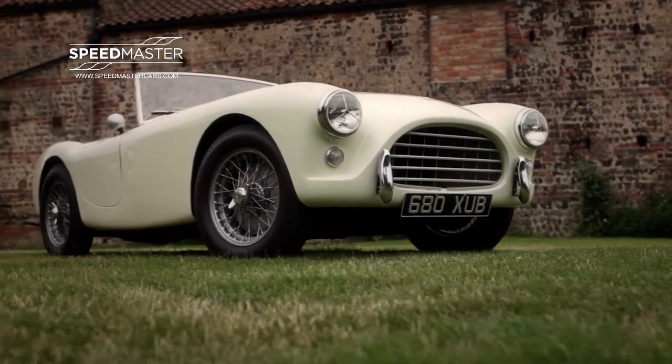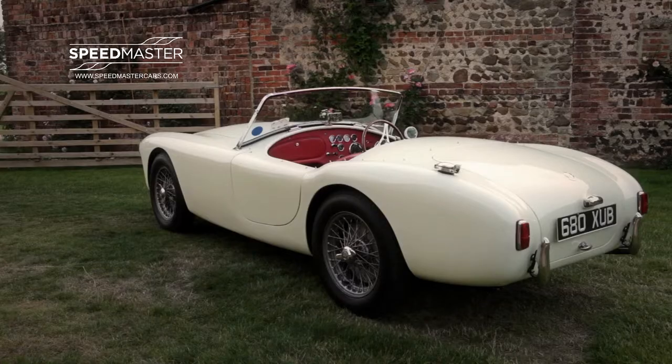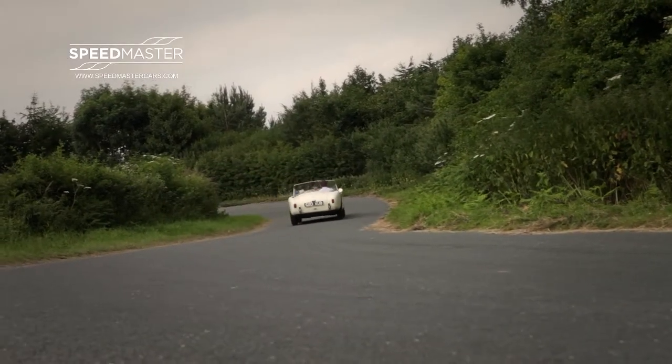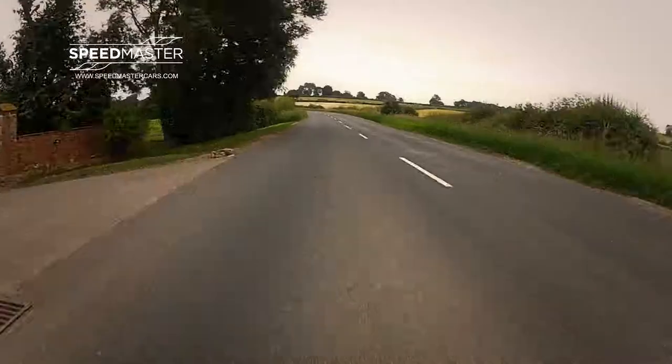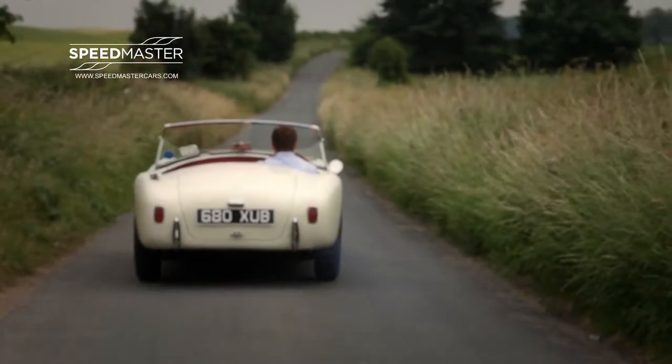BEX 312 is road registered in the UK and comes complete with FIA HTP papers. There is also a detailed photographic record of its restoration. A fantastic car restored to the very highest standards and ready to be enjoyed. Contact us at Speedmaster to find out more information.